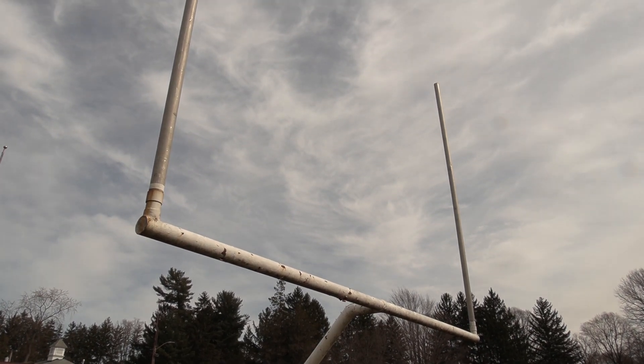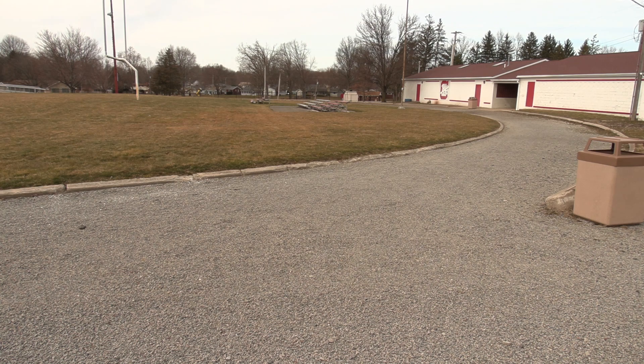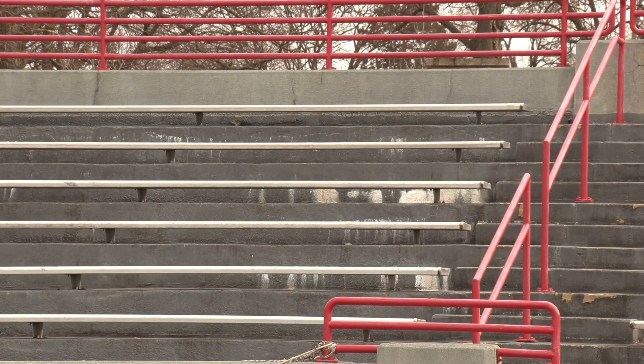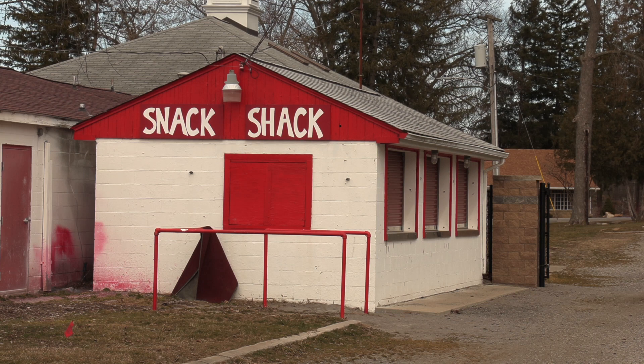Things like this track that we're standing on right now — that's certainly something that needs to be addressed. We're looking at paving that, maybe with an asphalt pavement all the way around. Repainting, potentially adding a band shelter, which would take the band out of the stands. Currently they sit in the far section of the stands. Maybe a little tender love and care on our snack shack might be helpful.